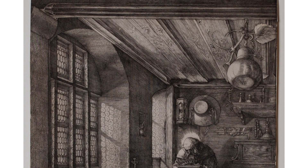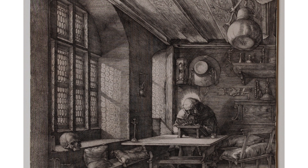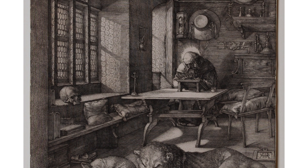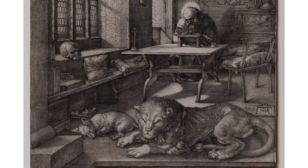Here we see Saint Jerome sitting at his desk writing. In the front, there is a lion, which is an iconography of Saint Jerome. Next to the lion is a sleeping dog, symbolizing loyalty.